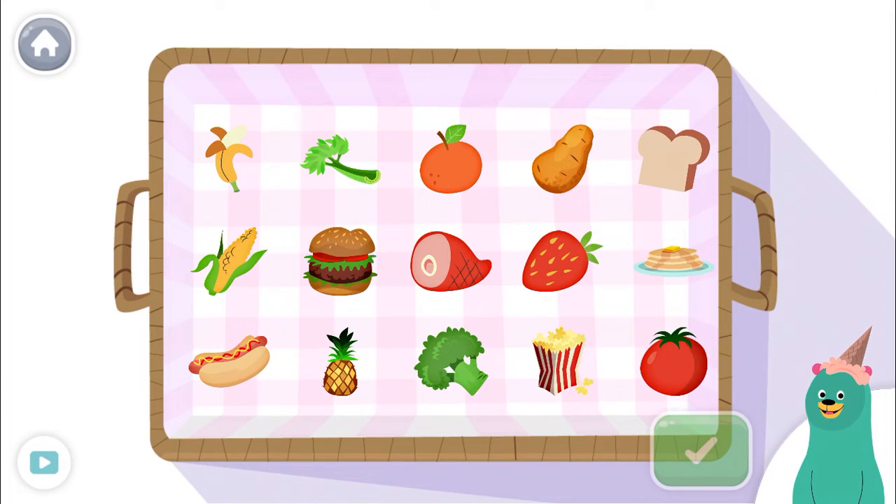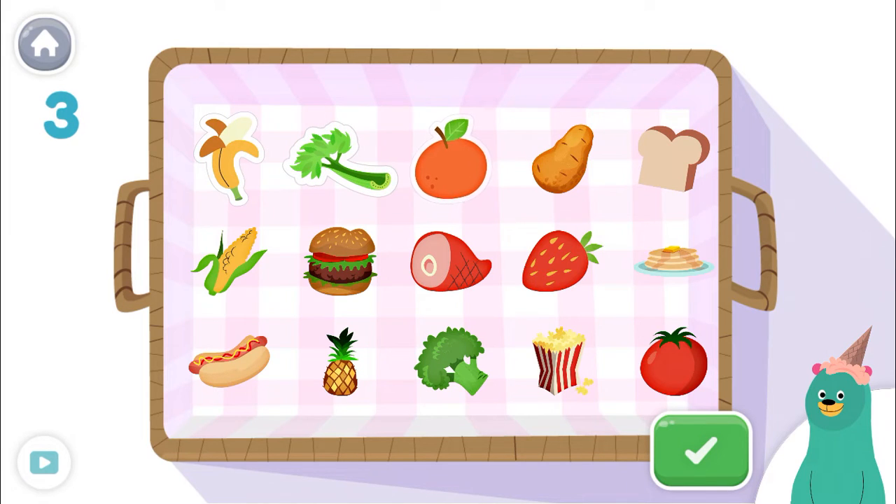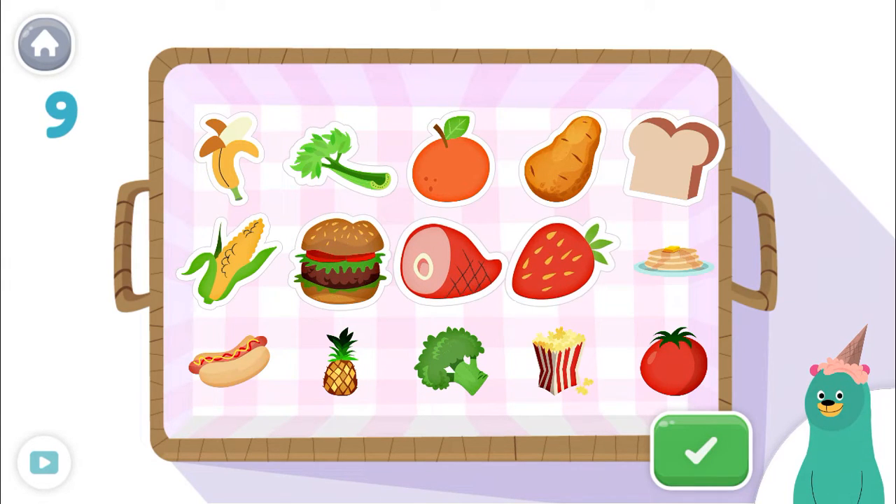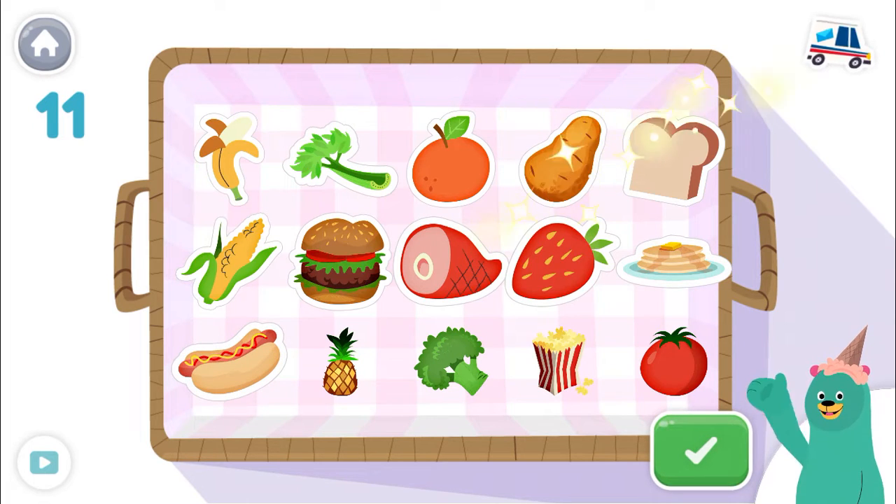Tap only 11 of them. Tap the green button when you're done. 1, 2, 3, 4, 5, 6, 7, 8, 9, 10, 11! Good thinking!